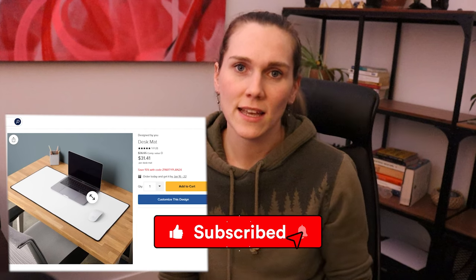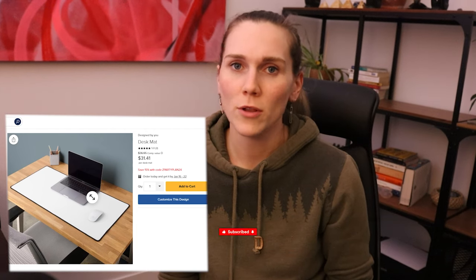Next on the list is desk mats. These have been popping up on different print-on-demand marketplaces for a while — I think Redbubble and Society6 have had this product for quite some time. Better late than never. I do think these have potential to sell. You kind of have to pick and choose what's going to work for your audience, but if you sell electronic accessories or it fits within your niche, I definitely think you should go for it.